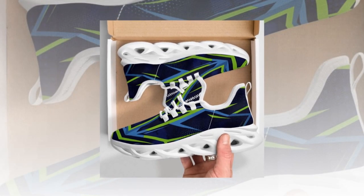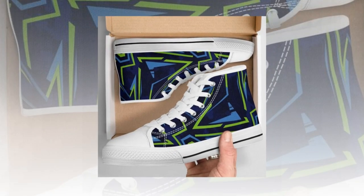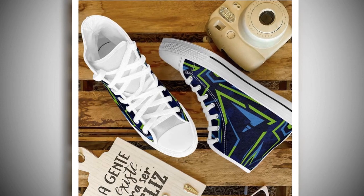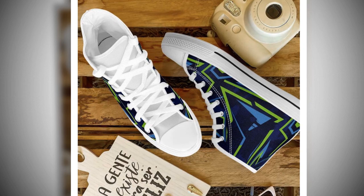If you've ever spent long hours on your feet, you know how brutal it can be without the proper footwear. Today, I've got just the shoe for you. These sleek, stylish shoes are not just about looks — they're designed to keep you comfortable, supported, and pain-free during long work shifts on hard surfaces like concrete. Let's dive into the features that make these shoes stand out.